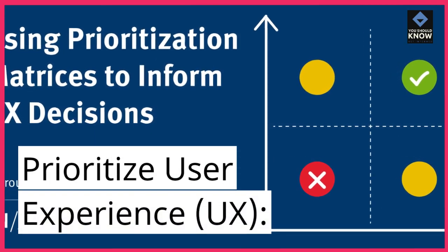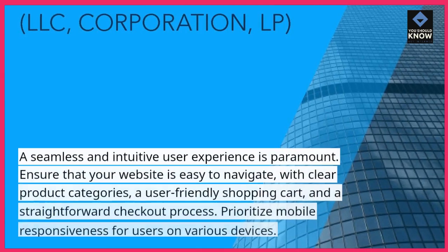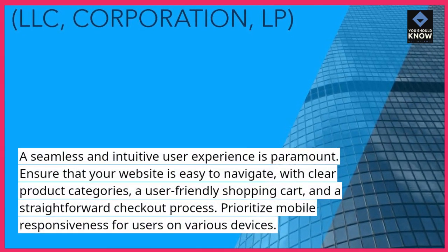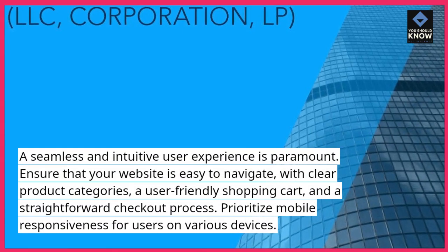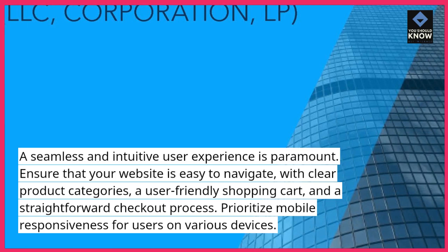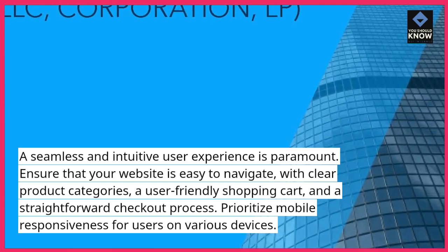Prioritize user experience. A seamless and intuitive user experience is paramount. Ensure that your website is easy to navigate, with clear product categories, a user-friendly shopping cart, and a straightforward checkout process. Prioritize mobile responsiveness for users on various devices.